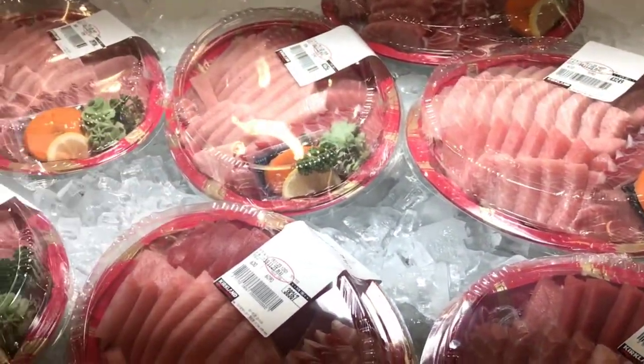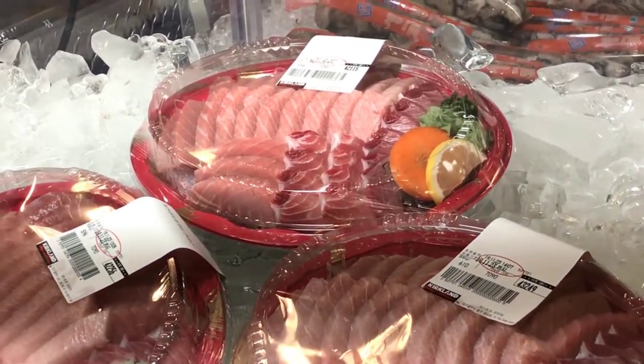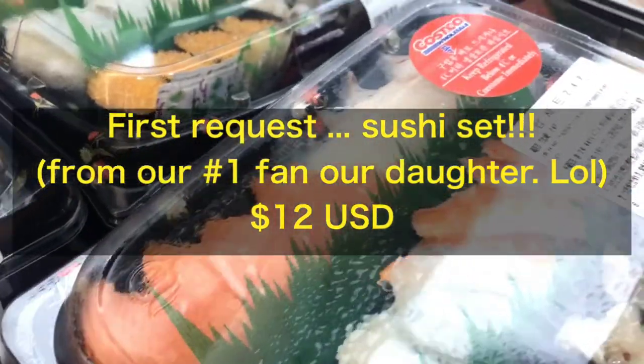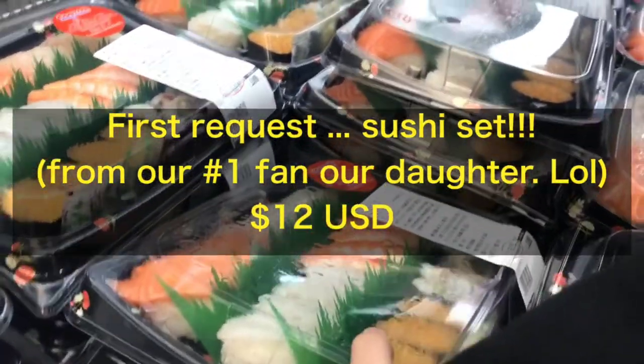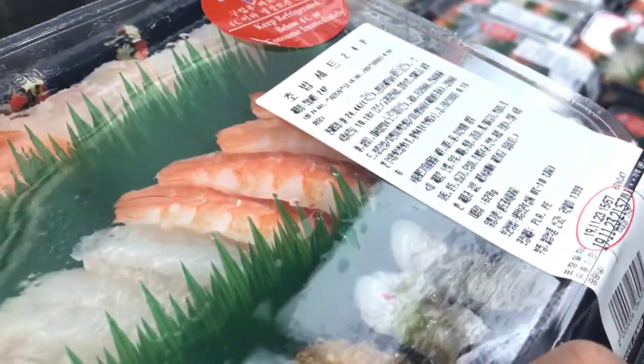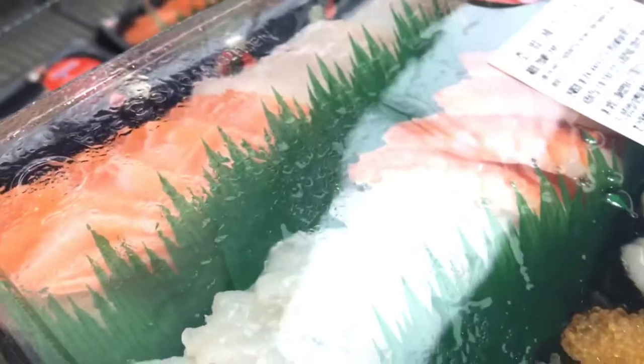Looks great though. So is this sushi and what is it? Salmon, raw, raw shrimp, cooked shrimp, squid, octopus, octopus, fish eggs or something. Let's take that.